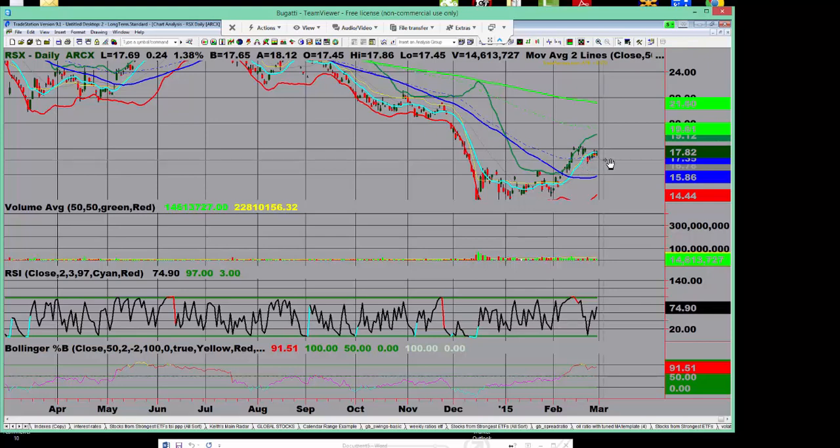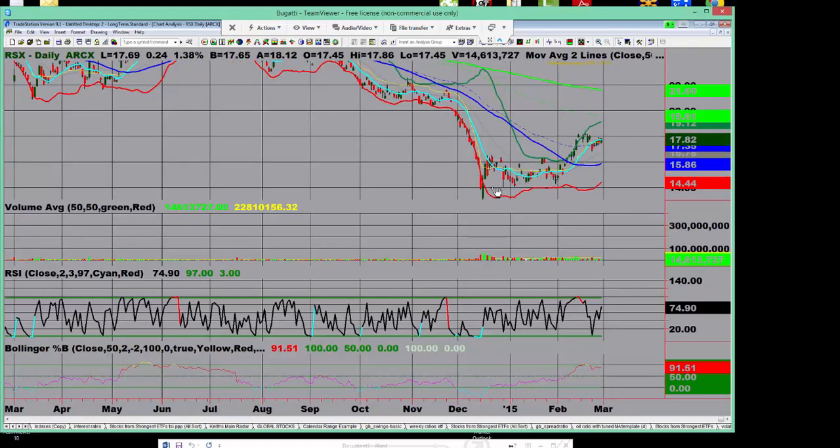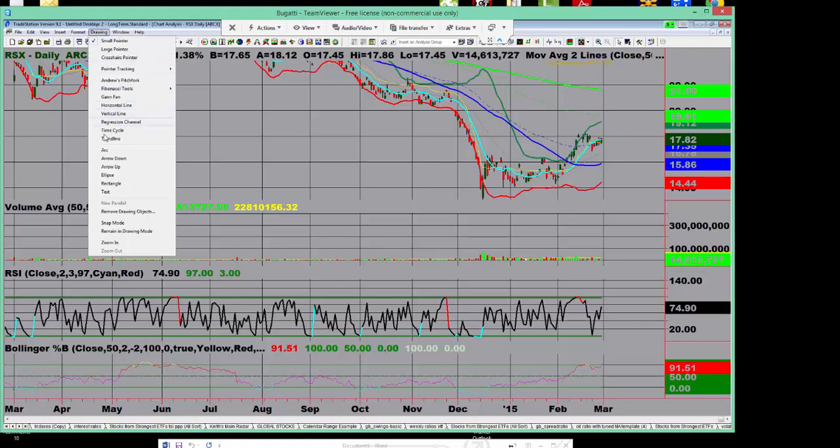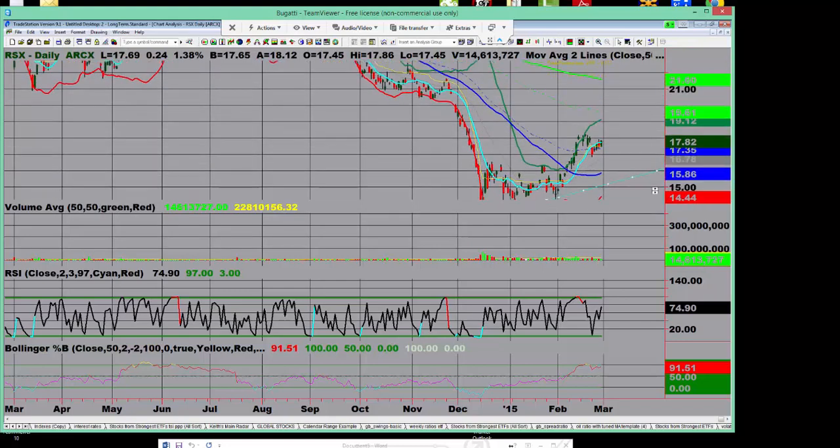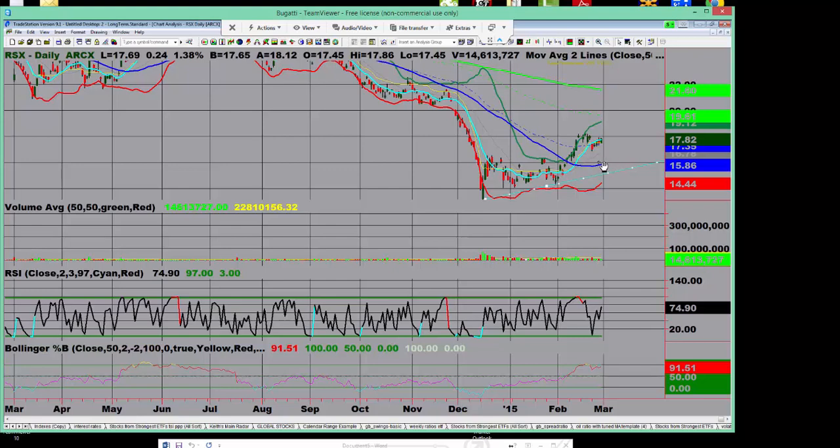A move beneath this flagging action under the 10-day could certainly precipitate a test of a trend line down to the 15.50 to 16 level, maybe even a little bit lower. I would also expect some support around that 50-day moving average, which comes in around 16 to 15.85. On the other hand, if the markets react positively to the news — which would certainly be surprising — a move above 18.25 could certainly get you a test up to the 21.60 level as well.